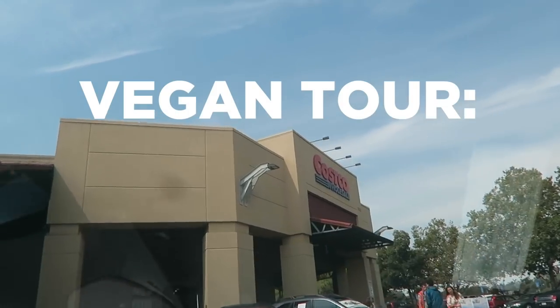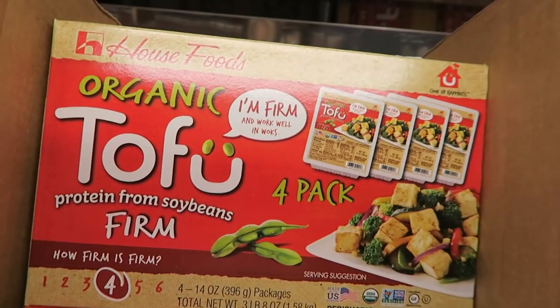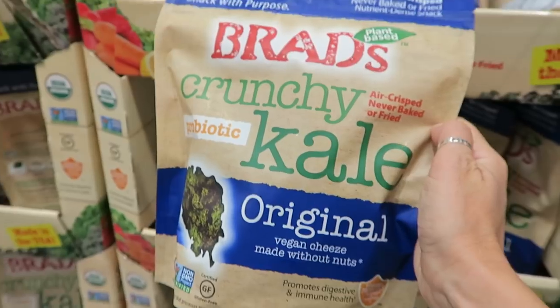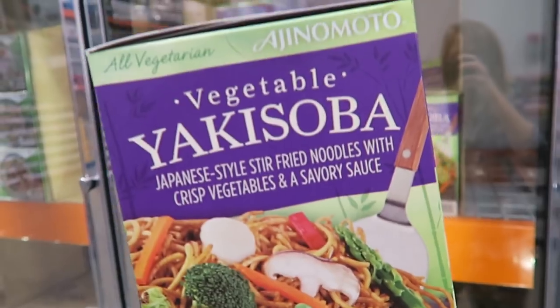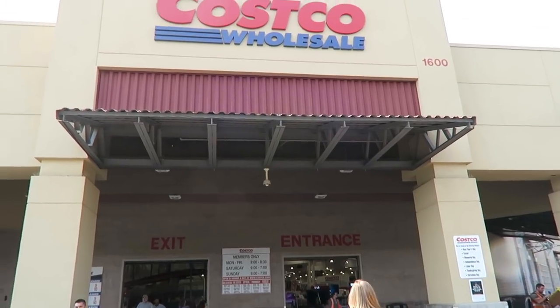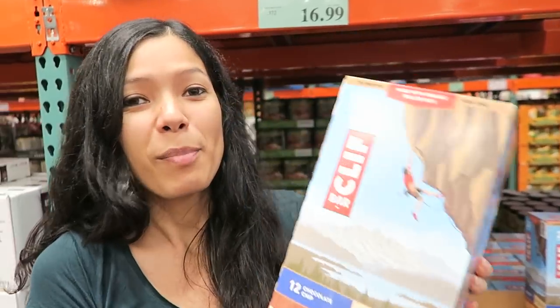Hi everyone, Michelle here with Tony, and we are on our way to Costco. They have a bunch of new vegan items we're gonna show you. This cart is so big that we're both wanting to jump in it.